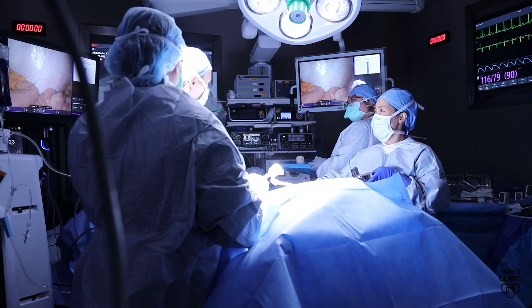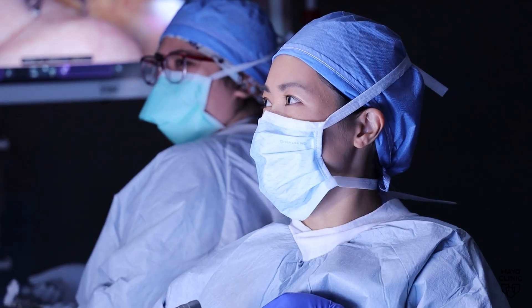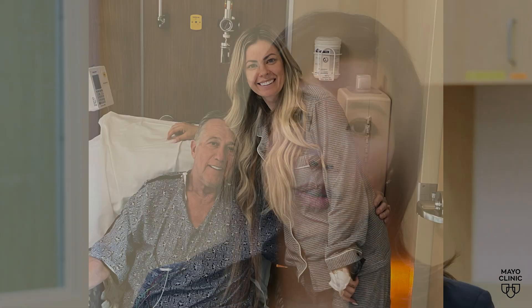Dr. Michelle Wynn, a Mayo Clinic transplant surgeon, explains how direct donation works. 'If you have a friend or a loved one who wants to donate a kidney to you, you match them by blood type and by tissue typing, and you can donate your kidney directly to your friend or your loved one.'